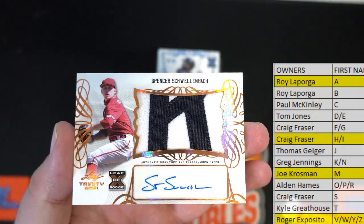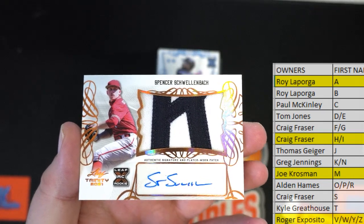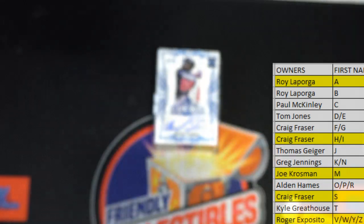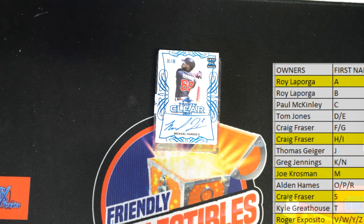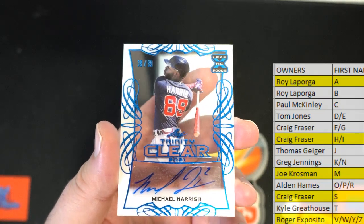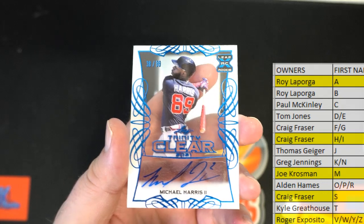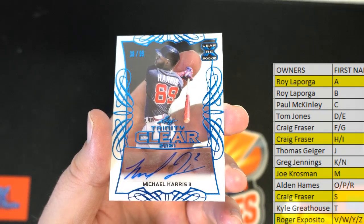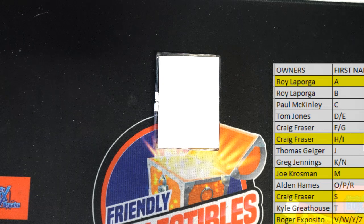Next is Spencer Swollenbach, nice two-color patch bronze, and S - that's also Craig. Nice one for you. And our last one here guys - Leaf clear 38 of 99, Michael Harris, nice clear Leaf XRC blue. Who's got the M? Joe K - nice one for Joe. That is Trendy Baseball box 262 in the books. Thanks for joining tonight.